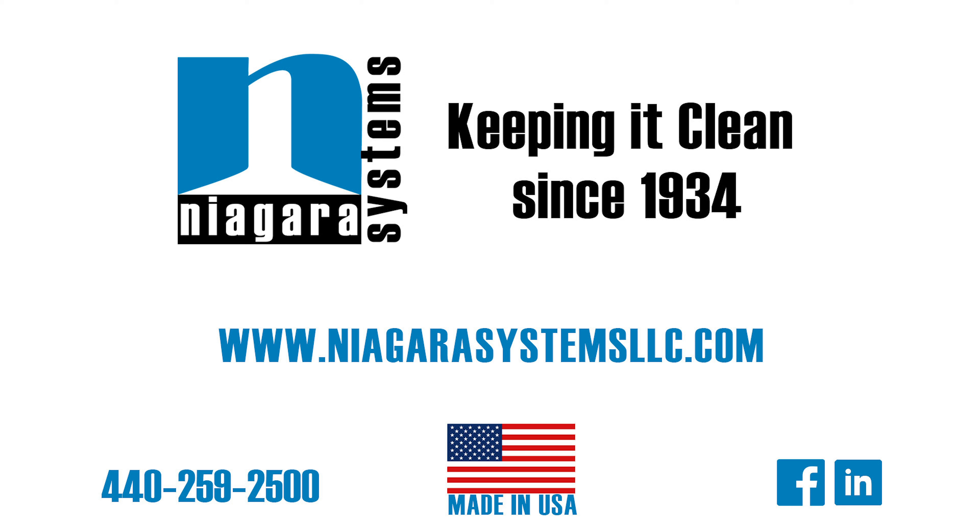For more information, visit our website at www.NiagaraSystemsLLC.com, or feel free to give us a call at 1-440-259-2500 with your parts washing challenges. Niagara Systems — keeping it clean since 1934.